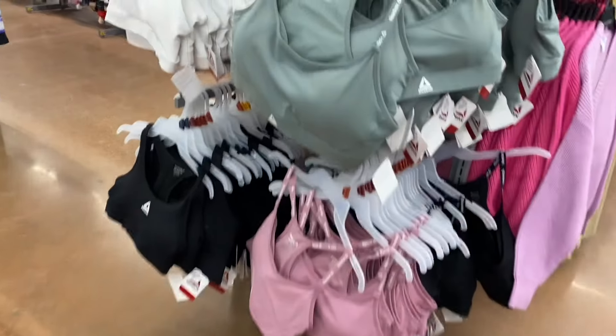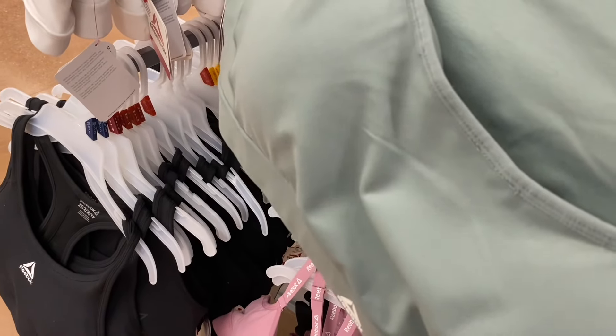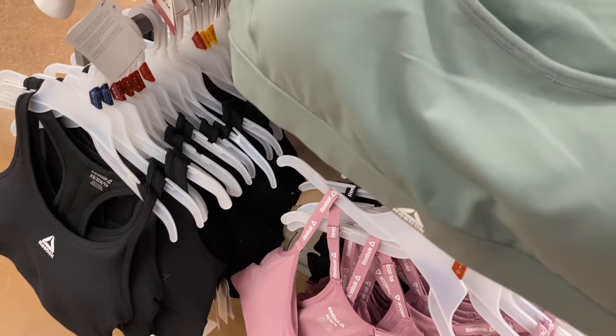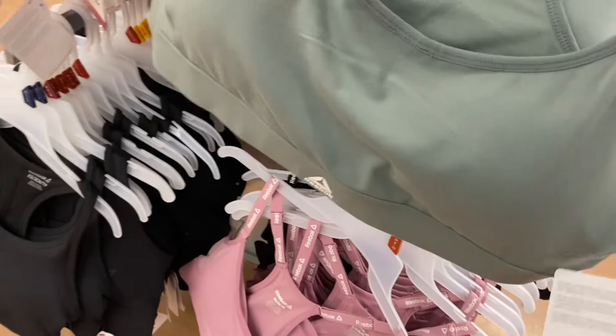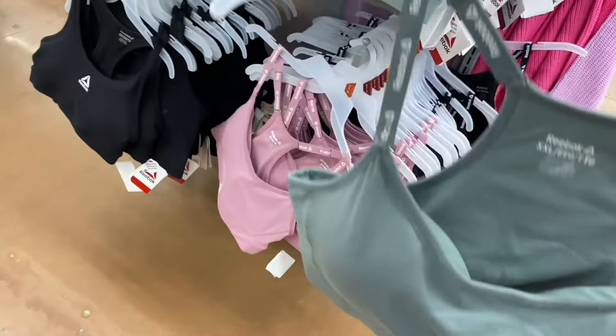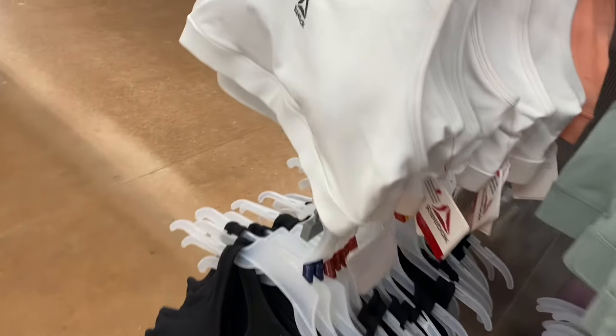They still have these Reebok sports bras here, and they have some really pretty colors. I'm loving the lavender and the green one — some spring vibes. They're $16, extra small to 3XL. I like how the logo is on the strap there, and it's adjustable too. Or they have this other style — it's different.